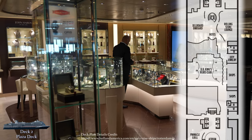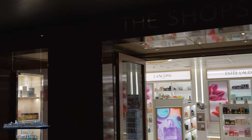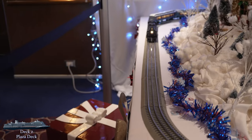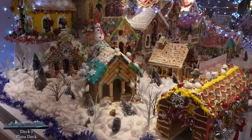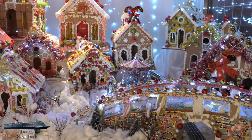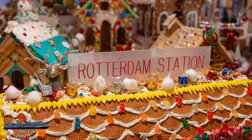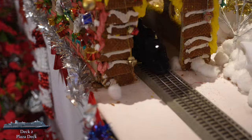Across from BB King heading more midship, you'll find the first shopping area, simply called the Shops, where you'll find higher-end merchandise like perfumes, jewelry, and watches. More basic things such as souvenirs, snacks, or toiletries can be found in the deck 3 shops. This area was also home to one of my favorite parts of the ship — the Gingerbread Village, complete with a model train. I cruised over Christmas, so the ship was decorated for the holidays with this display being the best part. So if you're sailing during the holiday season, be on the lookout for the beautiful Gingerbread Village.